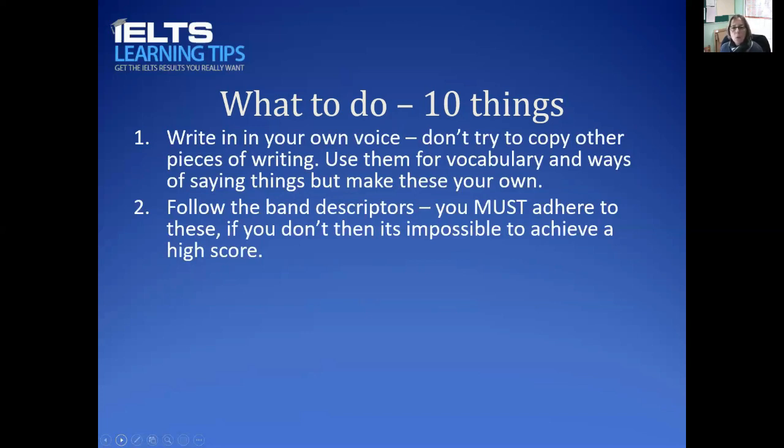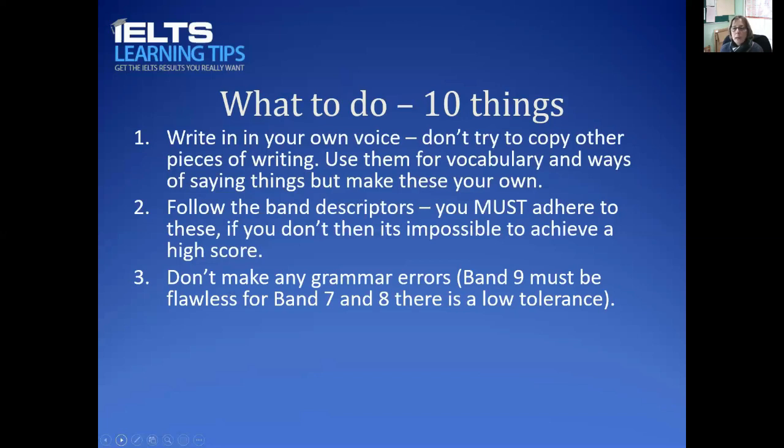Second, look at the band descriptors. If you don't have complex sentences, you cannot get band 7. If you don't have a wide range of linking words, you cannot get band 7. If you don't have a wide variety of vocabulary and flexibility in sentence structures, you cannot get band 7. These descriptors tell you exactly what the examiner is looking for. Study them, and if you don't understand them — they're really written for teachers — ask someone, post in my Facebook group, or on my YouTube feed.